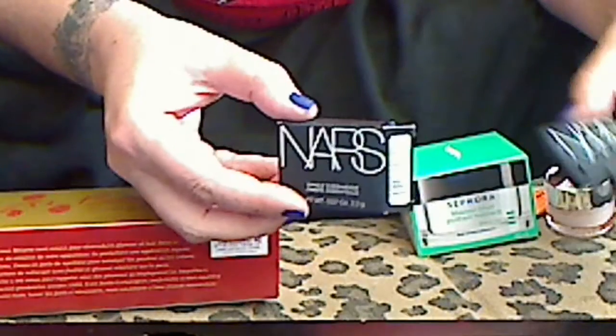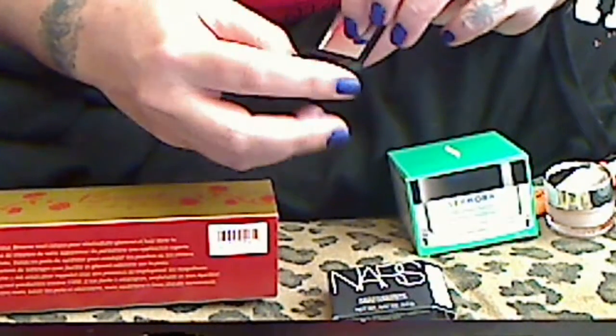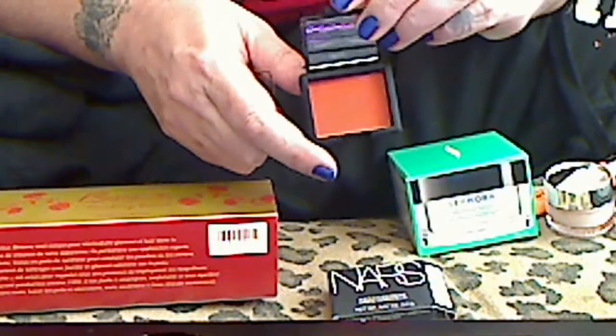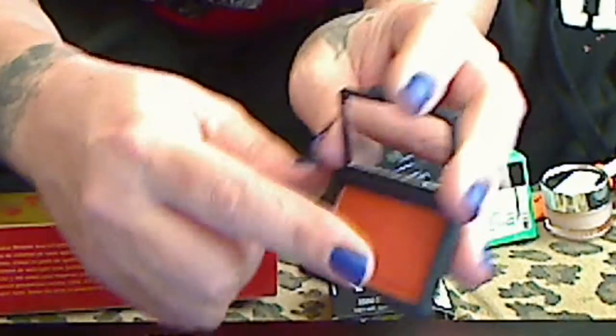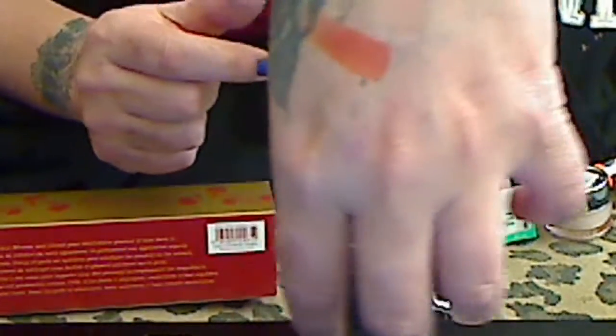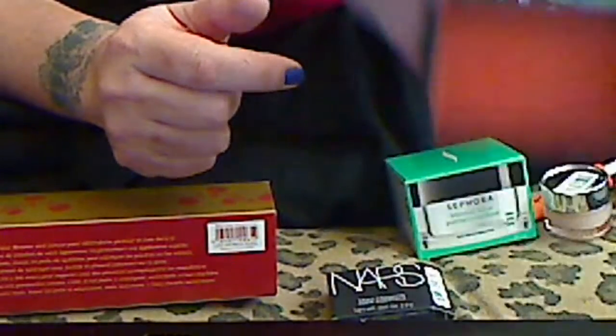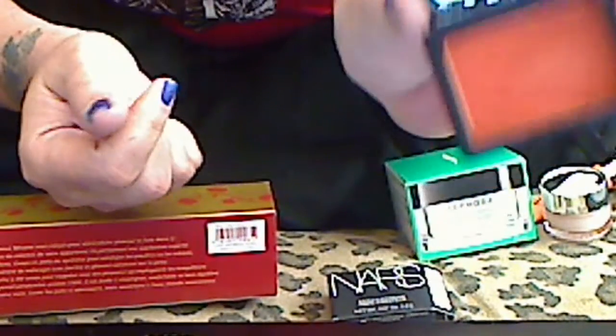NARS eyeshadows are so darn expensive — $25. It's just so small, but it was 20% off. And this is Persia. It's a paprika color. It's really pretty.